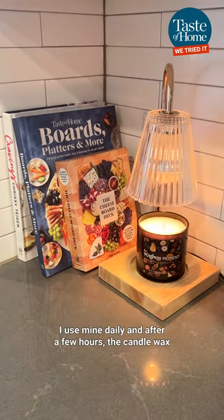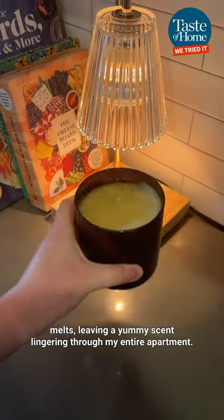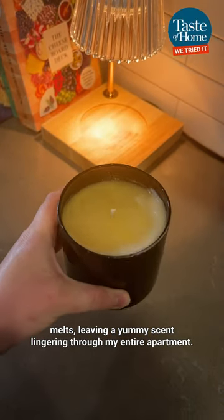I use mine daily, and after a few hours, the candle wax melts, leaving a yummy scent lingering through my entire apartment.